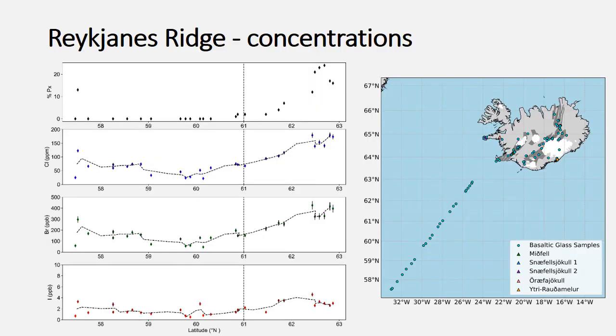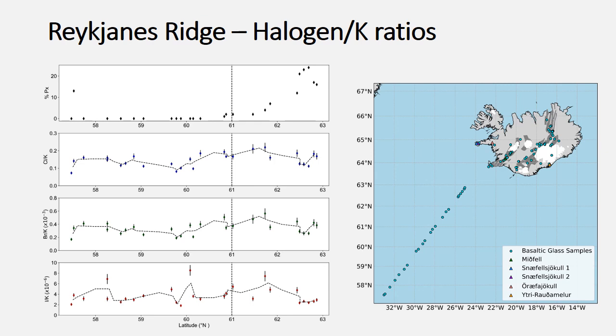Along the Reykjanes Ridge, the samples on these graphs start at about 57 degrees latitude, and as you move to the right you approach Iceland. The top plot shows work by Olly Shorto indicating the influence of a pyroxenite-derived melt on melt compositions, which increases as you move towards Iceland. The halogen concentrations show a very similar trend — above 60 to 61 degrees, there is a large increase in chlorine and bromine concentrations; iodine also increases but is a little less pronounced. However, when we look at halogen-to-potassium ratios, that increase is not seen — it's much more homogeneous and doesn't show any correlation with this increase in pyroxenite-derived melt. This behavior can also be seen in the bromine-to-chlorine and iodine-to-chlorine ratios.